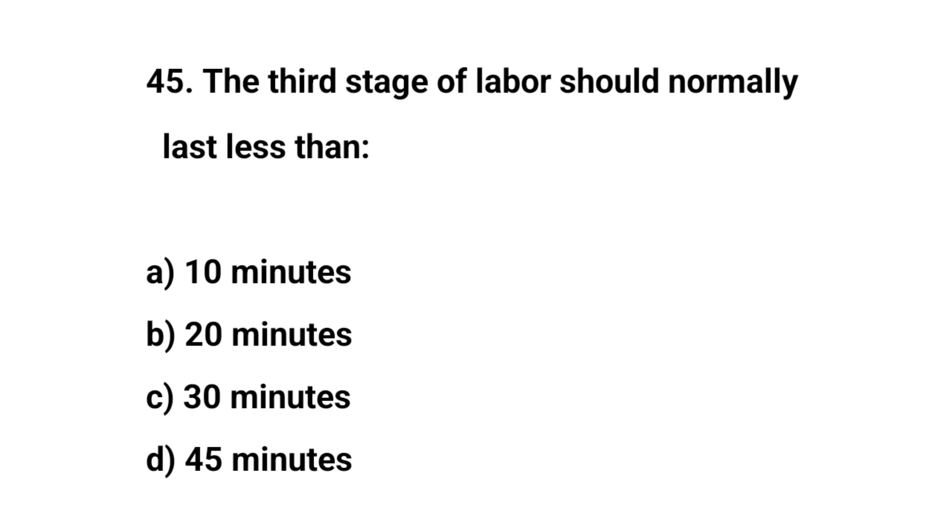Question number forty-five. The third stage of labor should normally last less than? The right answer is C: 30 minutes.